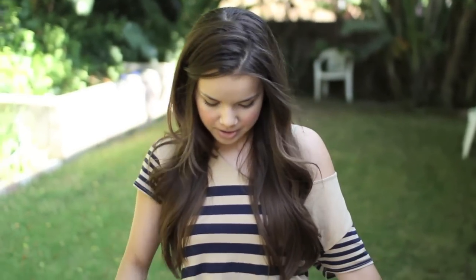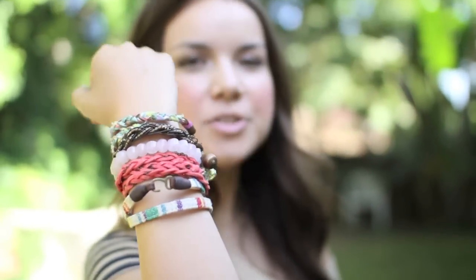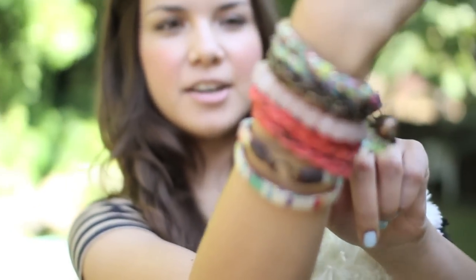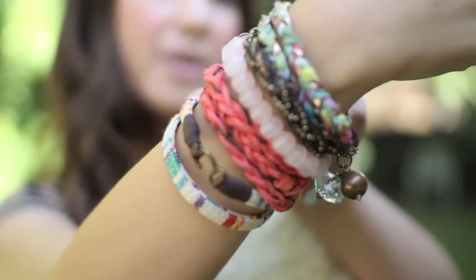Up top I'm wearing this striped crop top from Windsor. It's tan with navy blue stripes on it, and I like wearing my shirts off the shoulder if I can wear them off the shoulder. I just really like that look. And then I have on my bracelets, which I wear in like every single video. Most of them are from Nordstrom, except for this one right here which is the pink stone one — this is from Thomas Szabo. I got this in London.